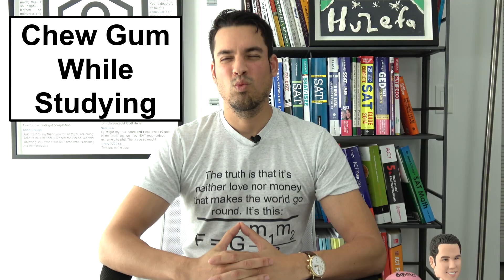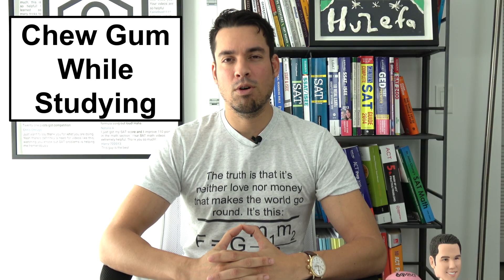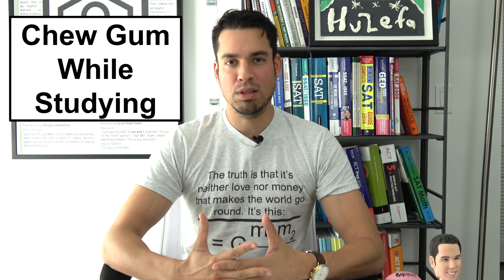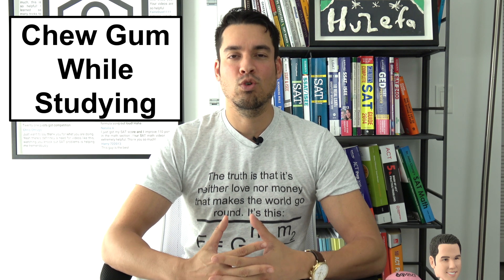The tip is that you should chew gum when you study. Research conducted by the Department of Psychology at St. Lawrence University shows that chewing gum can increase blood flow to the brain, allowing for greater cognitive abilities.